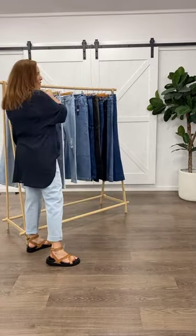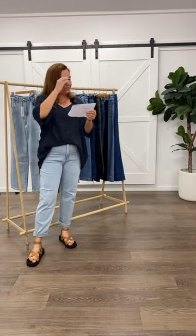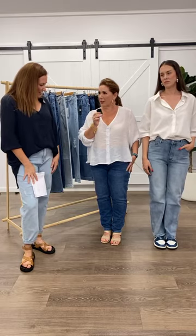I've got my next two gorgeous models coming out and they're both wearing slightly different jeans. I've got Jackie, who joined us on the last live, and the gorgeous Kate. Jackie is 150 centimetres tall and she is wearing the Lawn jeans in denim in a size 14 — she's usually a 12 to 14 depending on the style, but for these ones she went with the 14.